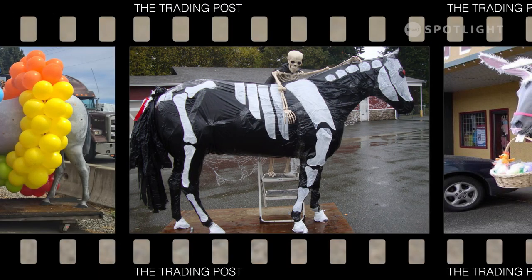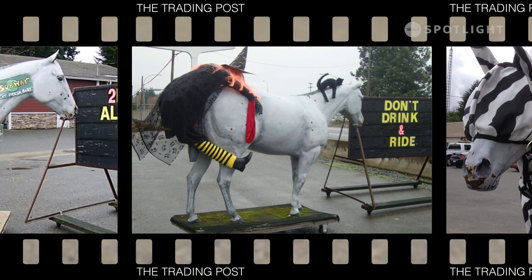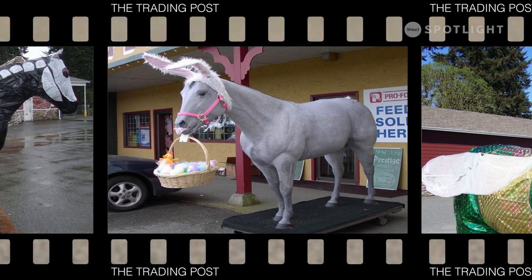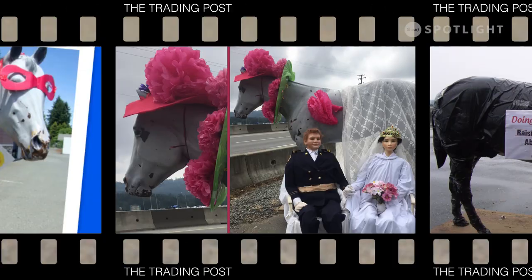From then on we started dressing him up and change his outfit usually at least once or twice a month. Some of the costumes are kind of a pun or a play on words — it's Harry Trotter! It's whatever is happening in the world or in Nanaimo. For instance, we'll dress him up for the bathtub race, we did the royal wedding.